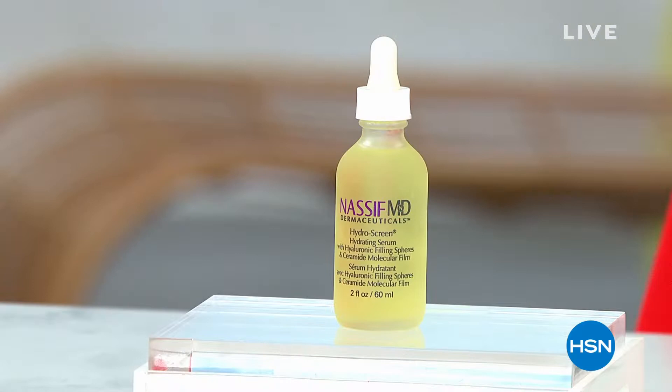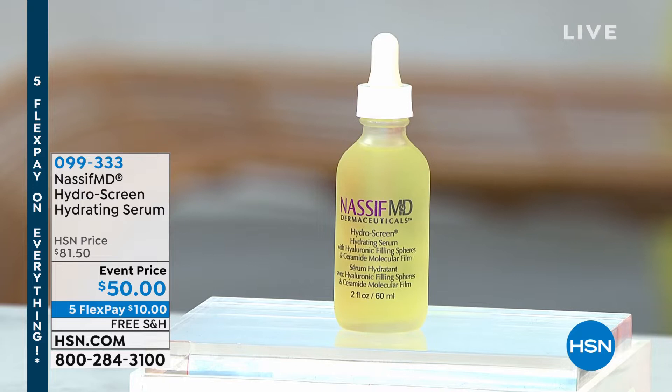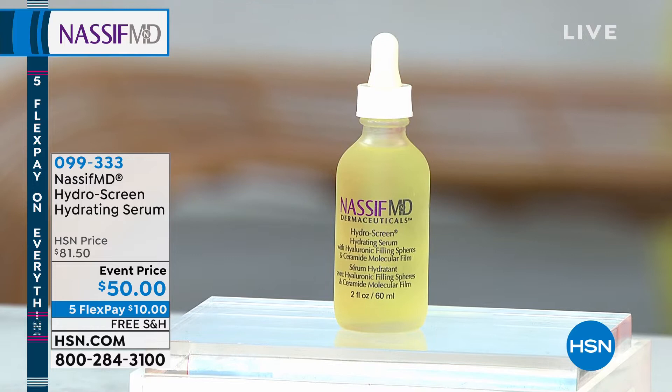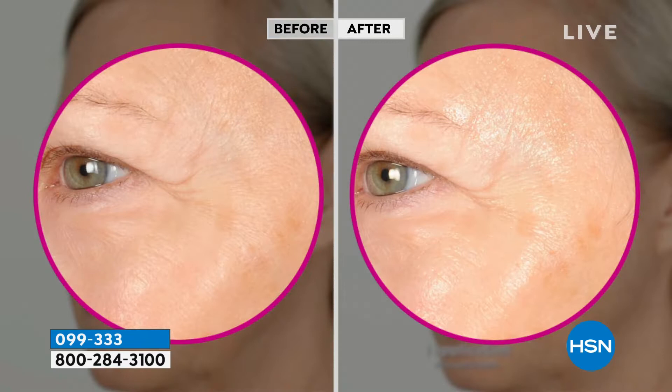He actually has his two biggest sellers — his cornerstone hero products — within this next hour. This is the very popular HydraScreen. All of his patients, before they even get to the day of surgery, he gives them this weeks before. He wants the skin he's going to be working on to be at its most optimal place. This is lightweight, it's not greasy, it actually dries matte.